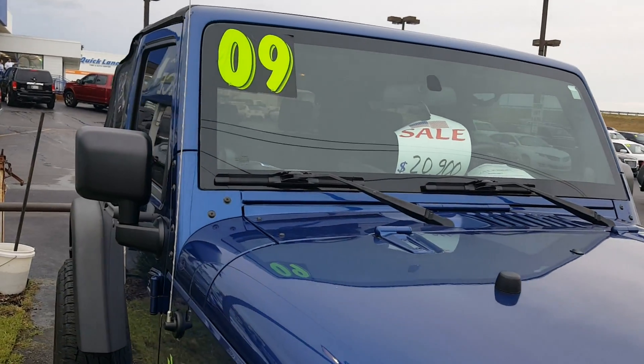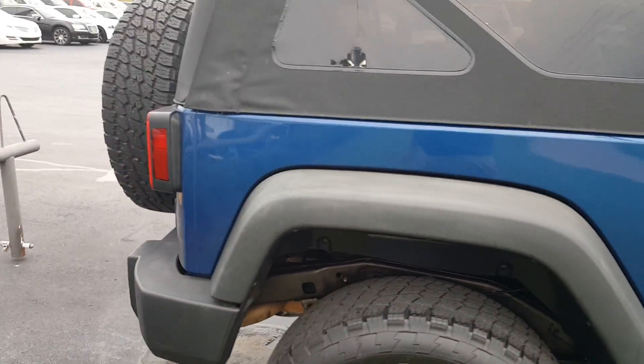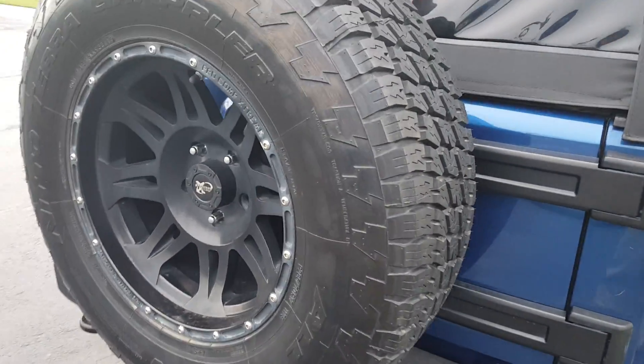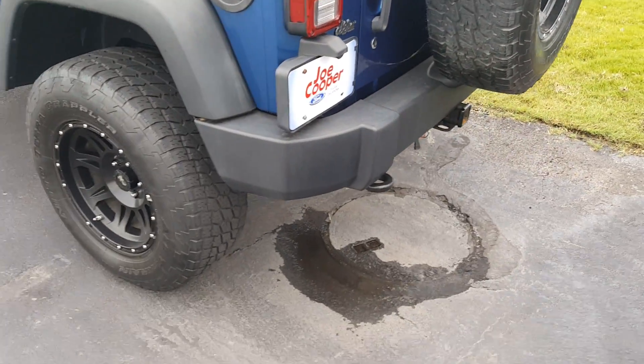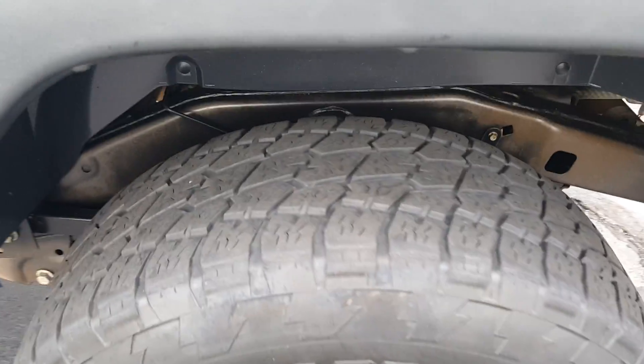As you can tell, there's no major dings or anything like that on the body. It's in fairly good condition. It's got the soft top, the painted rims, and good tires.